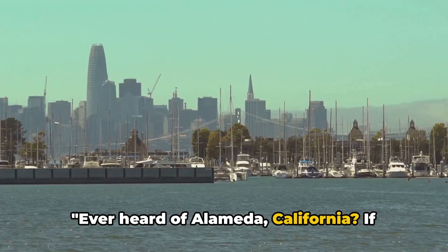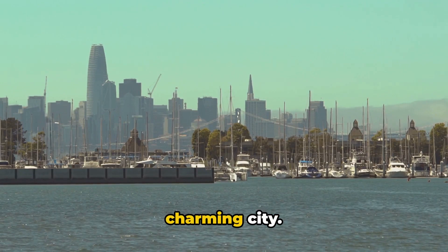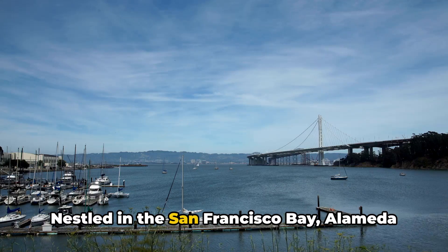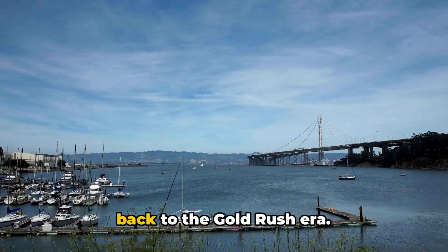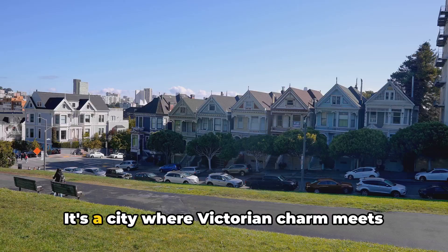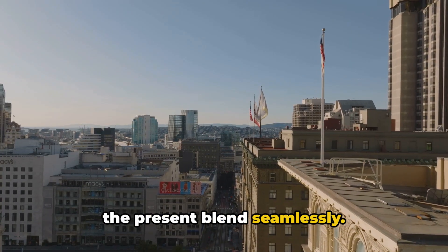Ever heard of Alameda, California? If not, buckle up because we are about to take you on a virtual journey through this charming city. Nestled in the San Francisco Bay, Alameda is a hidden gem with a rich history dating back to the Gold Rush era. It's a city where Victorian charm meets vibrant local culture, where the past and the present blend seamlessly.